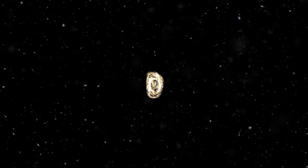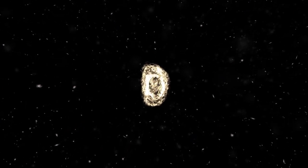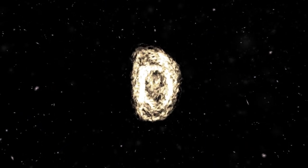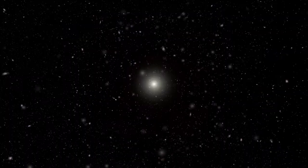Elliptical galaxies are in the shape of an ellipse because there are no arms in these galaxies. These galaxies have mostly old stars in them, and these stars are very close together. Some ellipticals have even more stars than the Milky Way.